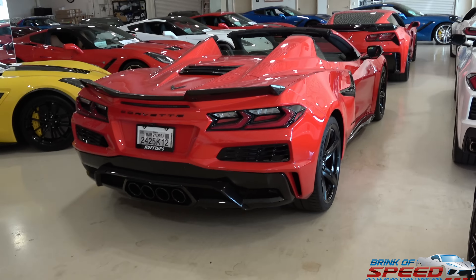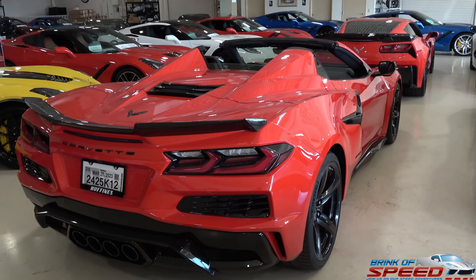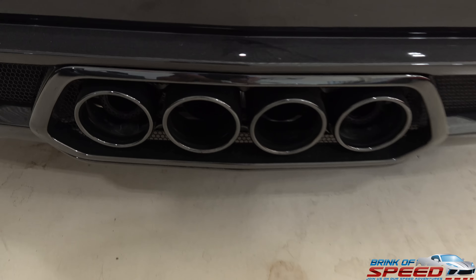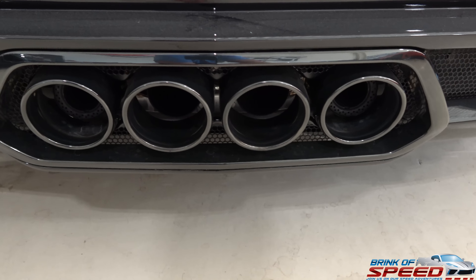I'm a huge fan of the convertible top coming off and going back on — so cool, especially on a beautiful new Z06. Another thing I noticed is it does have the black tip exhaust — you guys know I love that, that's what I would do on mine as well.